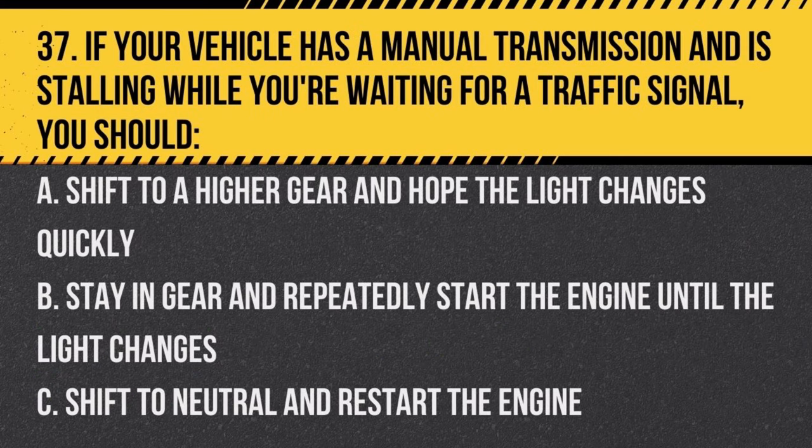Question 37. If your vehicle has a manual transmission and is stalling while you're waiting for a traffic signal, you should: a. shift to a higher gear and hope the light changes quickly, b. stay in gear and repeatedly start the engine until the light changes, c. shift to neutral and restart the engine. Answer: c. shift to neutral and restart the engine. This is the safest way to manage a stall at a stop.